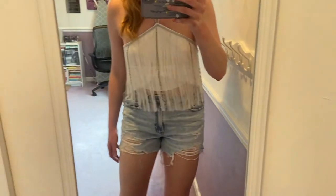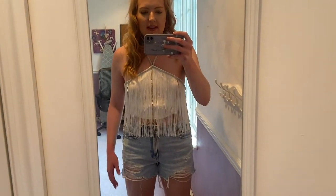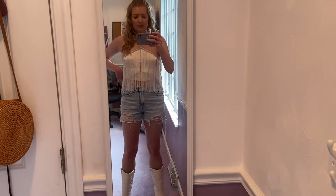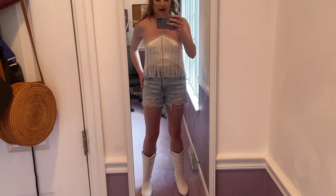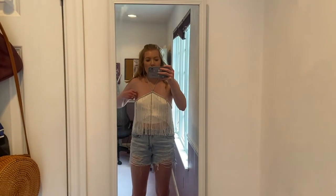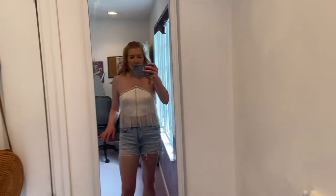These jean shorts are from American Eagle — they're the Tom Girl and not as high-waisted, but I actually think they look better with this shirt because having a little more skin exposed makes the shirt look better, and a lighter wash definitely helps too. This might be another option — maybe I'll wear this on Saturday. My birthday's on Friday and I really want to wear that red outfit Friday, so this might be my Saturday outfit.